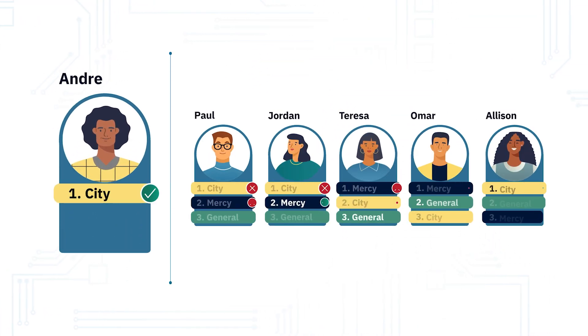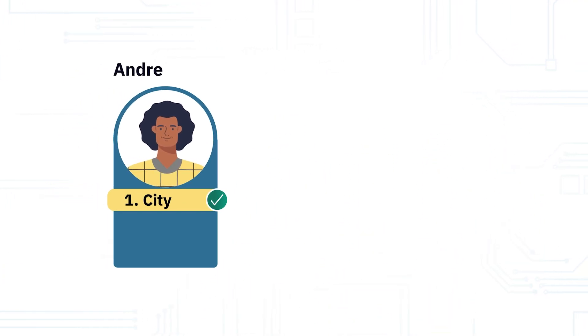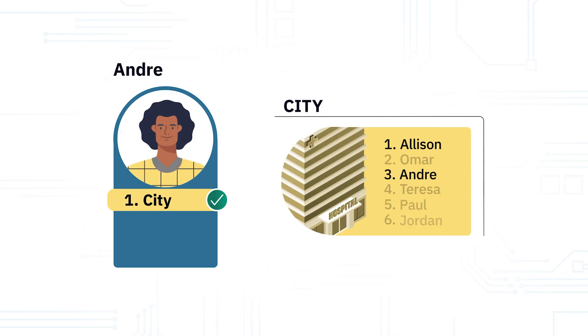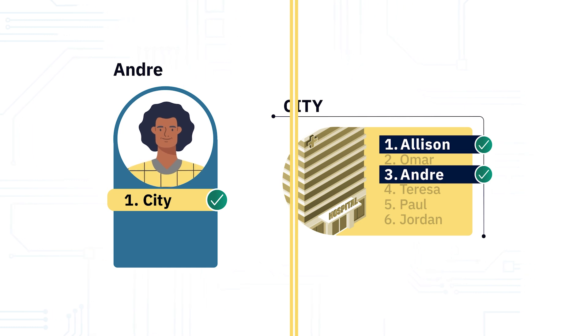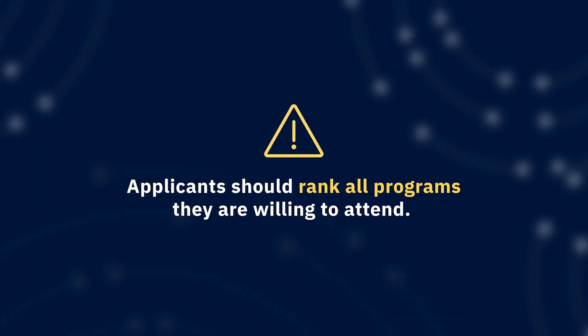All the applicants except for Andre used the match to their advantage by ranking all acceptable programs at which they interviewed in their preferred order to maximize their chances of matching. Andre took a real risk by ranking only City. While Andre did get a match, applicants with shorter lists have a higher likelihood of being unmatched. Remember, applicants should rank all programs they are willing to attend.